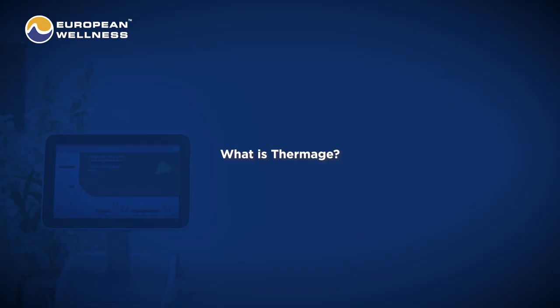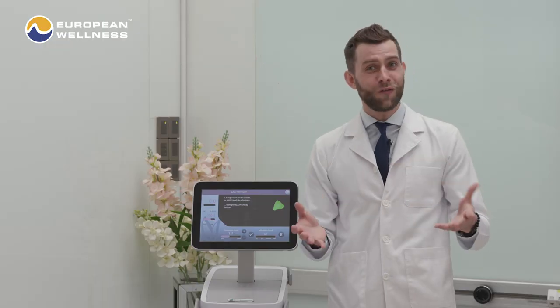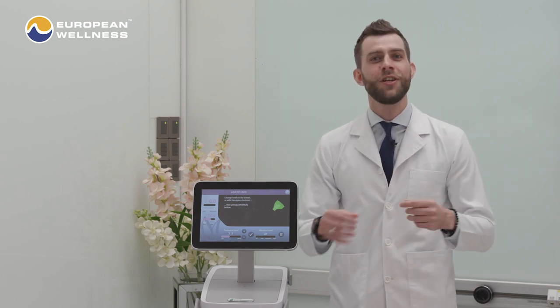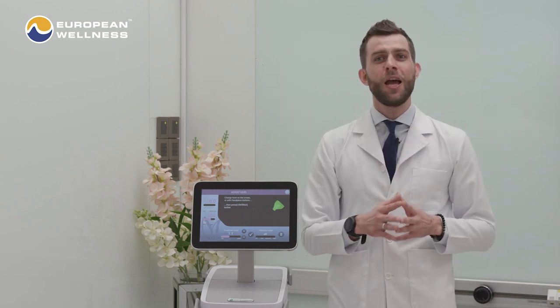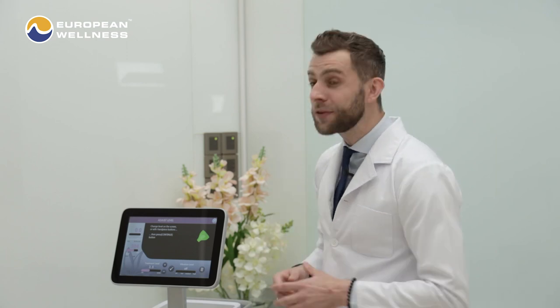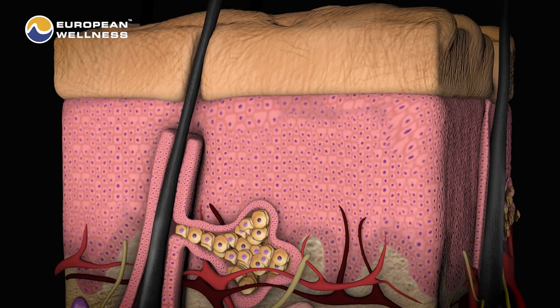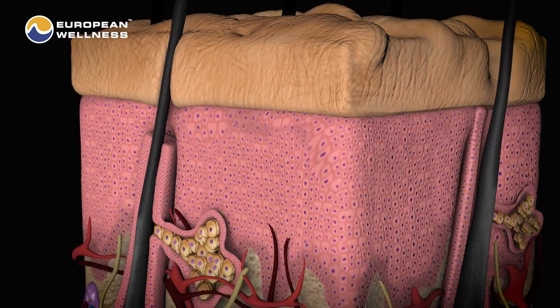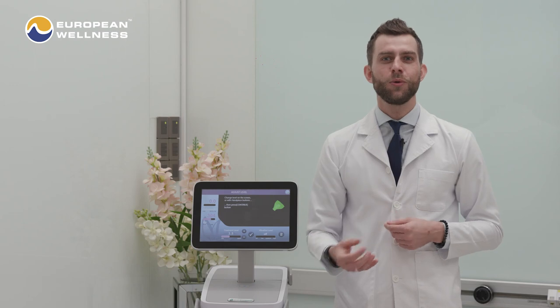Let's start. Termatch is an in-office skincare device that uses radiofrequency energy to offer a host of anti-aging beauty benefits. Termatch uses radiofrequency energy to heat the deeper layers in the skin and thus stimulate collagen production and improve laxity in the jaws.